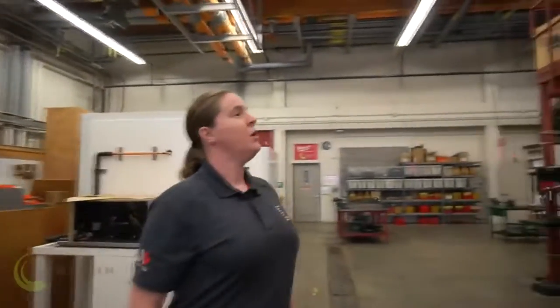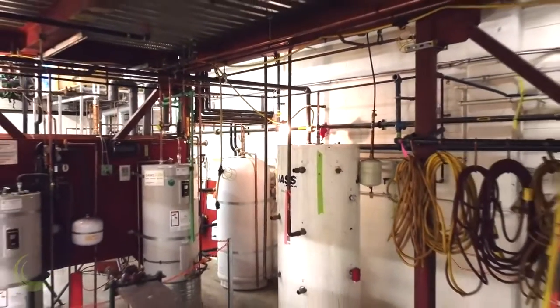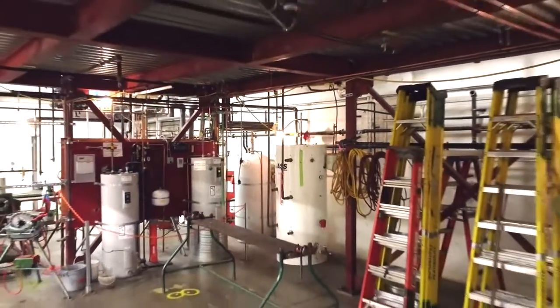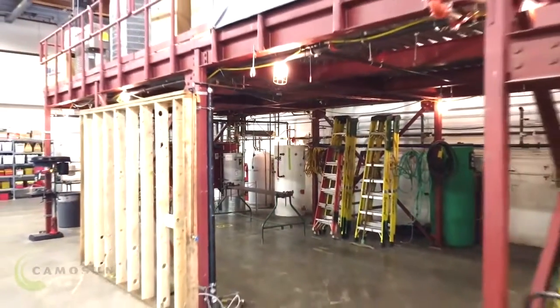To our right again, we continue on into the steel mock-up, where our sprinkler fitting students can practice hanging sprinkler systems, and also our plumbing students can hang cast iron drainage piping. This structure emulates what you might see for construction in a commercial building.